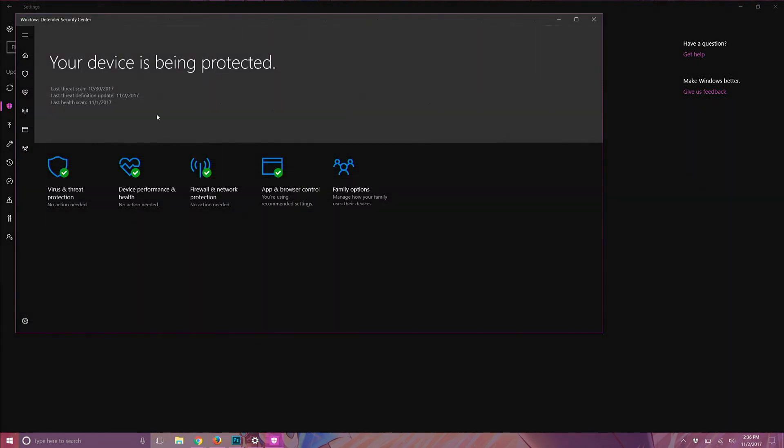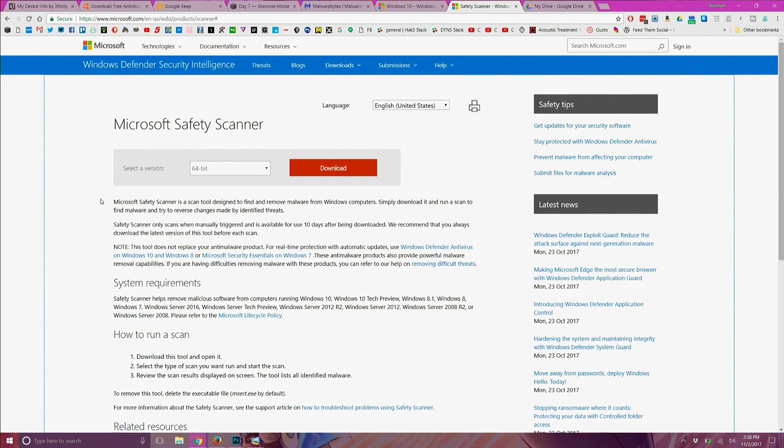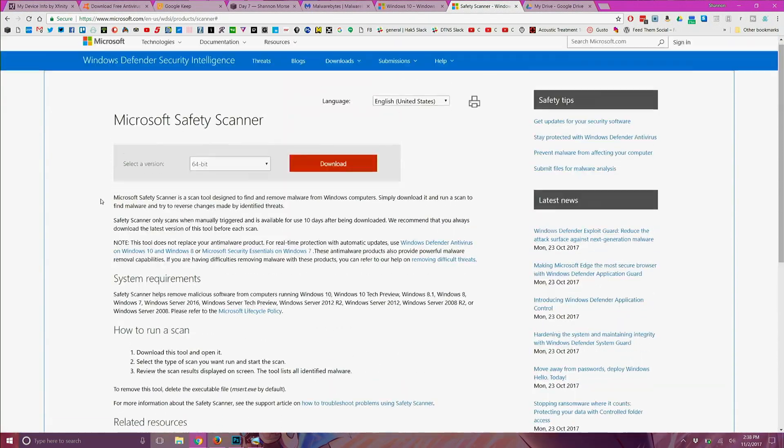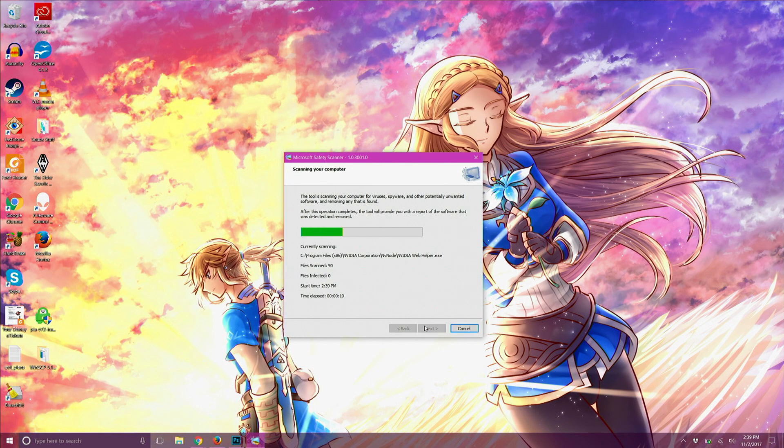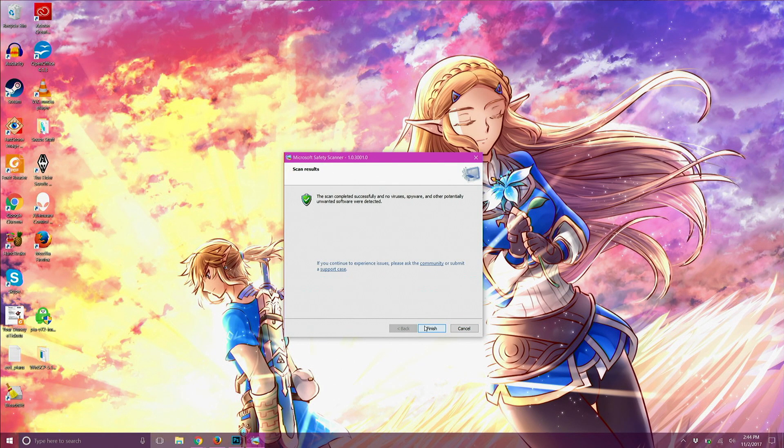Now if you choose not to have an antivirus software on your machine, I would still recommend doing quick scans now and then. You can do this with Microsoft's Safety Scanner — the link is down in the show notes. It asks you if you are downloading it for 32-bit or 64-bit computers. To find out, go to Start, Settings, System, About, and then look for 32-bit or 64-bit. It's most likely 64-bit, but just in case.